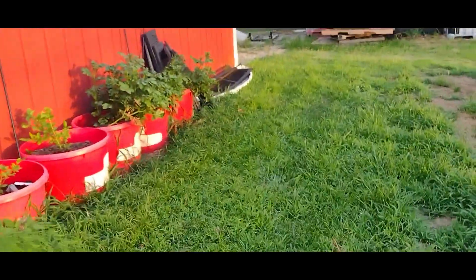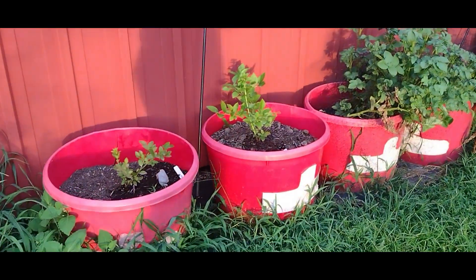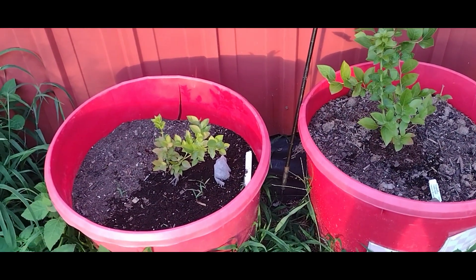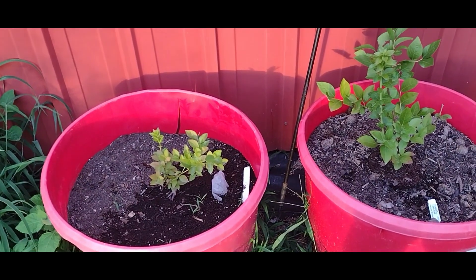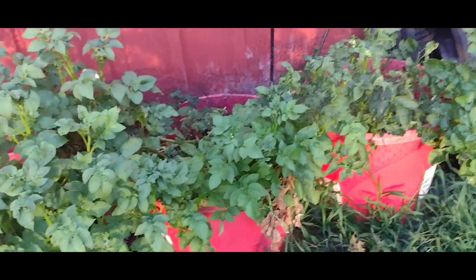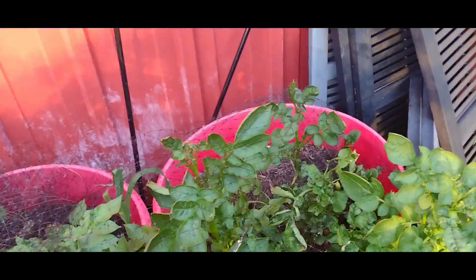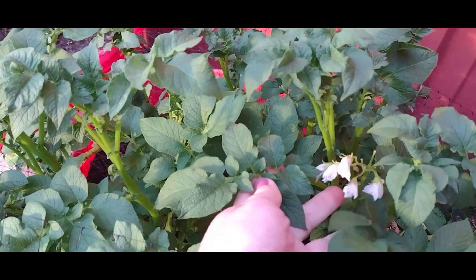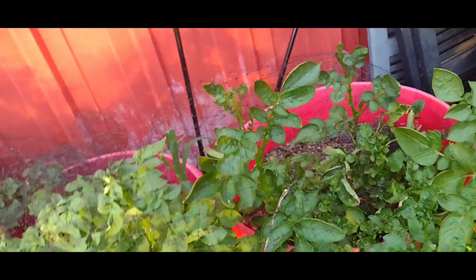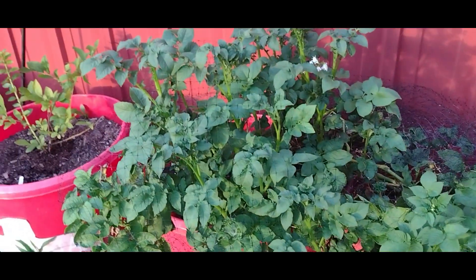The blueberries are doing really good, looking a lot better than they did this spring. The potatoes are still going — they should be dying eventually. Once they flower they'll die and they'll be ready to pick, so it won't be too much longer.